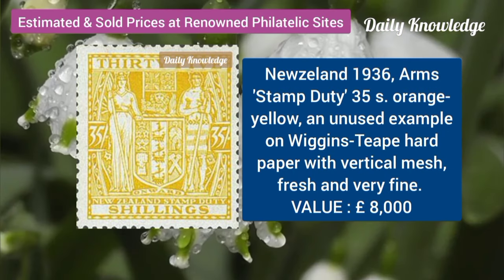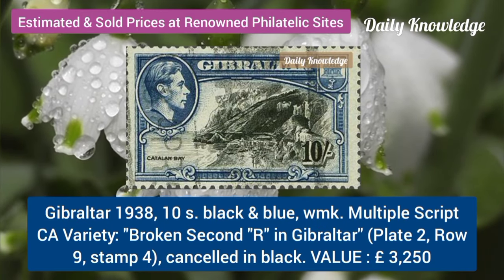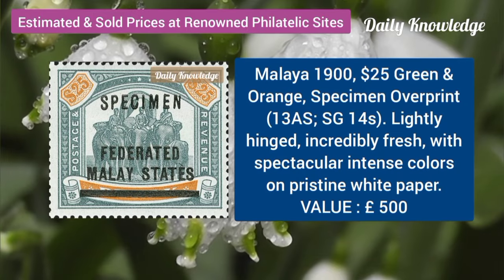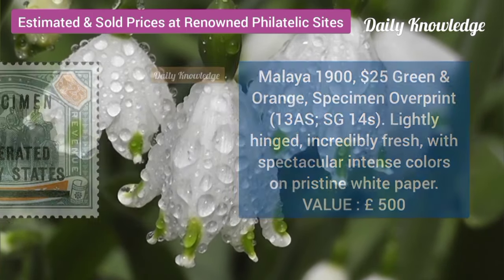New Zealand, 1936, armed stamp duty, 35S, orange yellow. Gibraltar, 1938, 10S, black and blue, watermarked multiple script. Malaya, 1925 dollar, green and orange, specimen overprint.